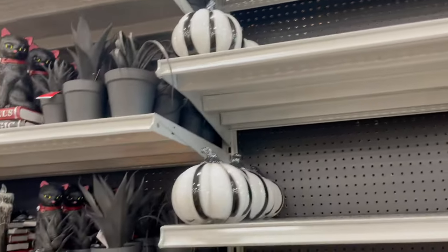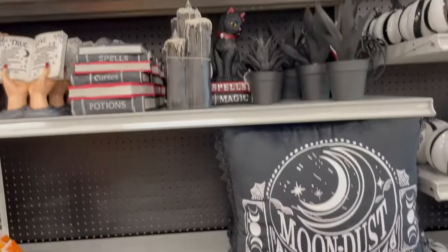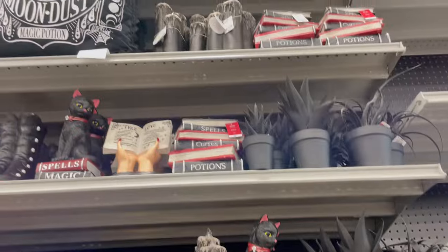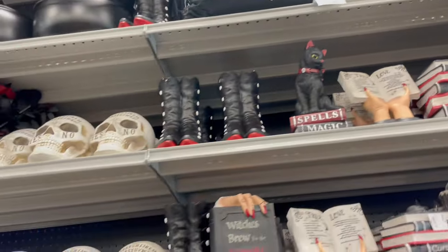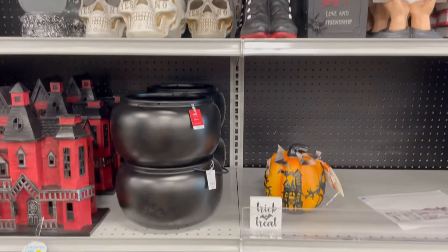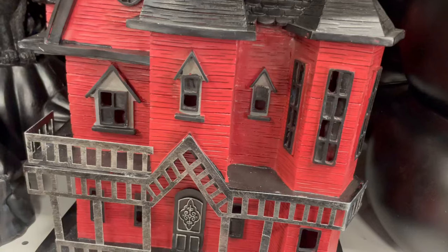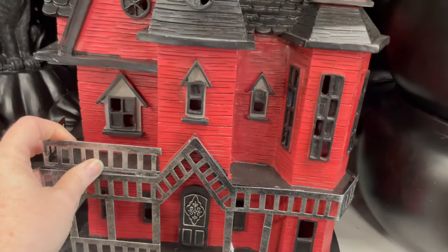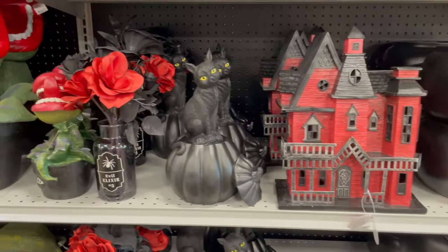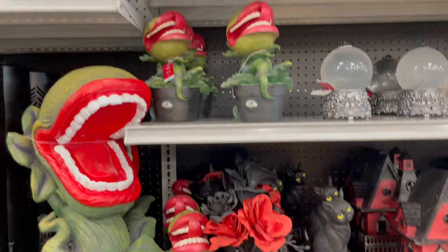Still some empty spaces for more stuff. Some pillows. Lots of book stacks. Kitties on pumpkins. And this haunted house is really cute, too — it's really pretty. Always with the Audrey twos.